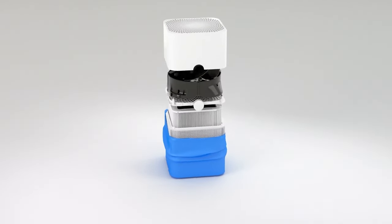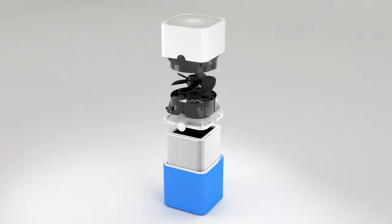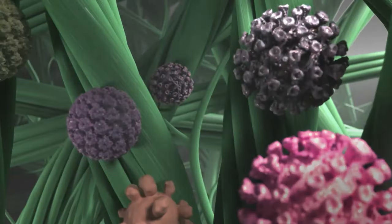Hey guys, it's Taylor here with another video. Now air purifiers are great in that they help to remove pollutants from the air, making it healthier and safer to breathe. But more importantly, they can also reduce allergens and irritants in the air, making it easier for those with allergies or asthma problems to breathe.